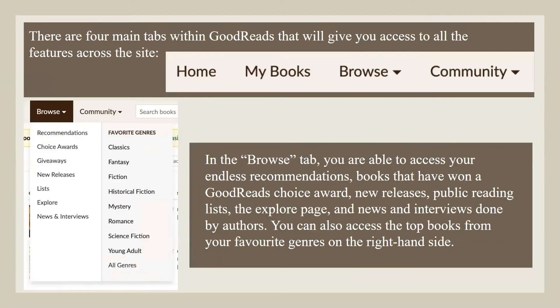There are four main tabs within Goodreads that will give you access to all features across the site: Home, My Books, Browse, and Community. In the Browse tab, you're able to access your endless recommendations, books that have won the Goodreads Choice Award, New Releases, Public Reading Lists, the Explore page, and news and interviews done by authors. You can also access the top books from your favorite genres on the right-hand side.